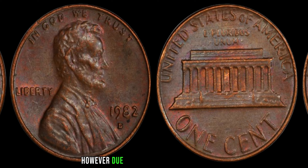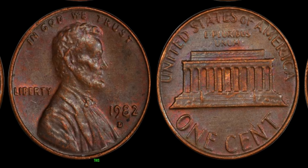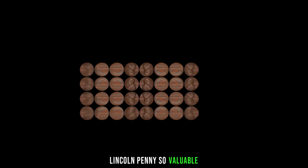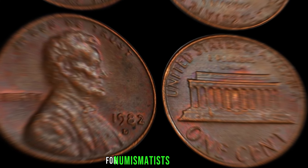However, due to a mix-up at the Denver Mint, a small number of pennies were struck on copper planchets meant for the previous year. This mistake is what makes the 1982 D Lincoln penny so valuable. With only a handful of these pennies known to exist, the 1982 D Lincoln penny has become the holy grail for numismatists worldwide.